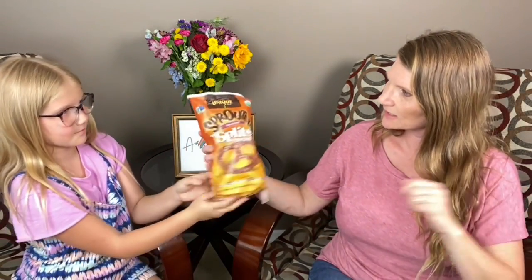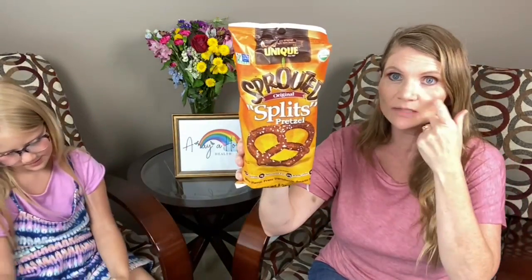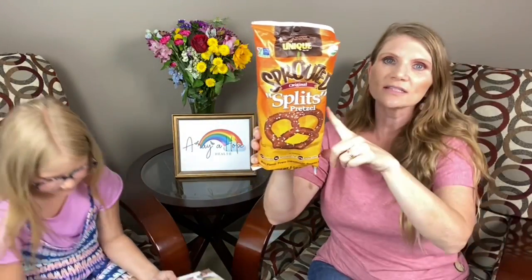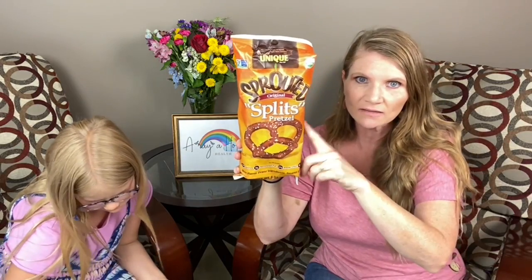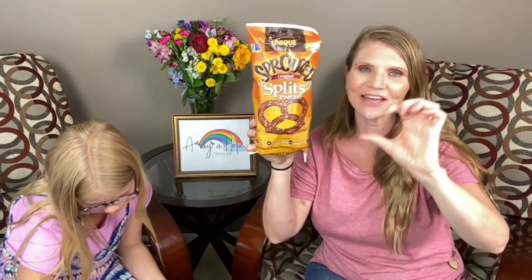What is this? Splits. I actually have never tried these because these ones you don't get to have as many — you can have like two and a half. They're pretty big. I think they're not as big as this picture, but like half that size.